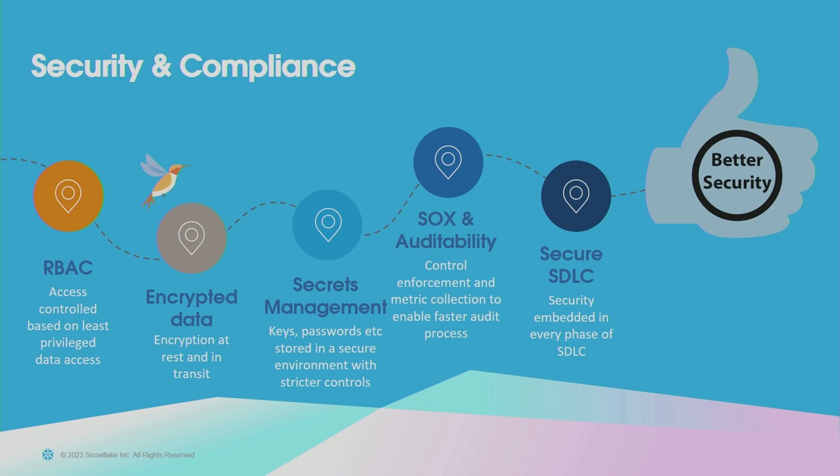On security and compliance — which I talked about as a pain point — as we modernize our platform and pipelines, we took a fresh look at everything from a security perspective. We started with the Secure SDLC philosophy, baking that into everything we do. We're using Snowflake's encryption mechanisms to encrypt our data at rest, and all pipeline data is also encrypted in transit. So all data flowing into and staying within our data platform is secured from that aspect.